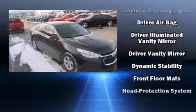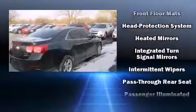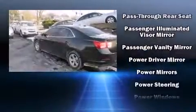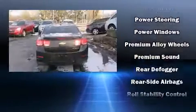Chevrolet also prioritizes safety and security with features such as traction control, brake assist, ignition disabling, OnStar, and four-wheel disc brakes with AVS. Comprehensive safety includes row curtain airbags and stability control.